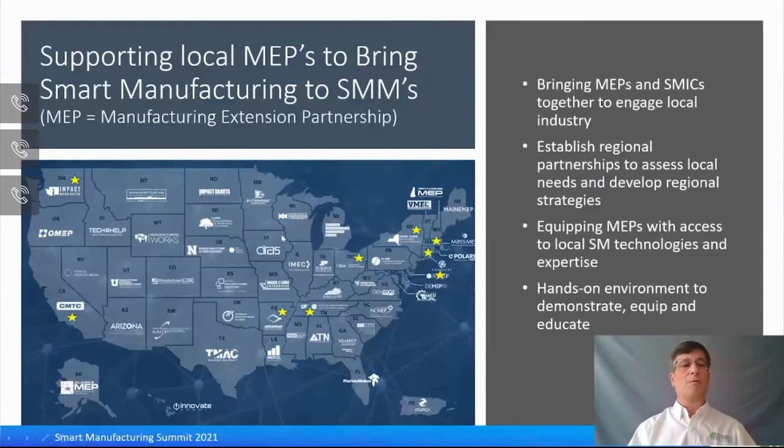An extension of the SMICs are what we call MEPs, or Manufacturing Extension Partnerships. Each state has an MEP funded by NIST, and they are great conduits for small to mid-sized manufacturers at a very regional level. CESME is proud to have 12 MEPs as members, shown by yellow stars on the map. CESME is working to bring MEPs and SMICs together to engage local small to mid-sized manufacturers by establishing partnerships, assessing local needs, and developing regional strategies. Think of the SMICs as great hands-on environments where MEPs can bring their SMM clients to demonstrate, equip, and educate them on smart manufacturing — a win-win-win for all three parties.